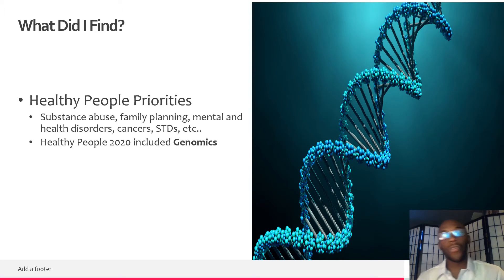Going further into the Healthy People reports, I saw that their objectives usually were tied to substance abuse, family planning, mental health disorders, cancers, STDs, etc. These are common things that people go through in their lives or they know someone who's experienced them. If their objectives are met periodically over the 10-year periods, it can benefit and surely help improve a lot of people's lives.